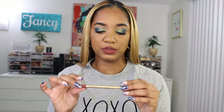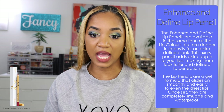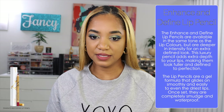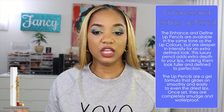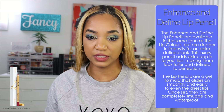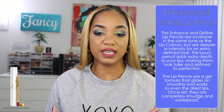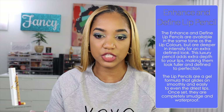The Enhance and Define lip pencils are available in the same shades as the lip colors but are deeper in intensity for an extra defined look. The luxury pencil adds extra depth to your lips, making them look fuller and defined to perfection. The lip pencils are a gel formula that glides on smoothly and easily, even on the driest lips. Once set, they're completely smudge and waterproof, which is great for a lip pencil.